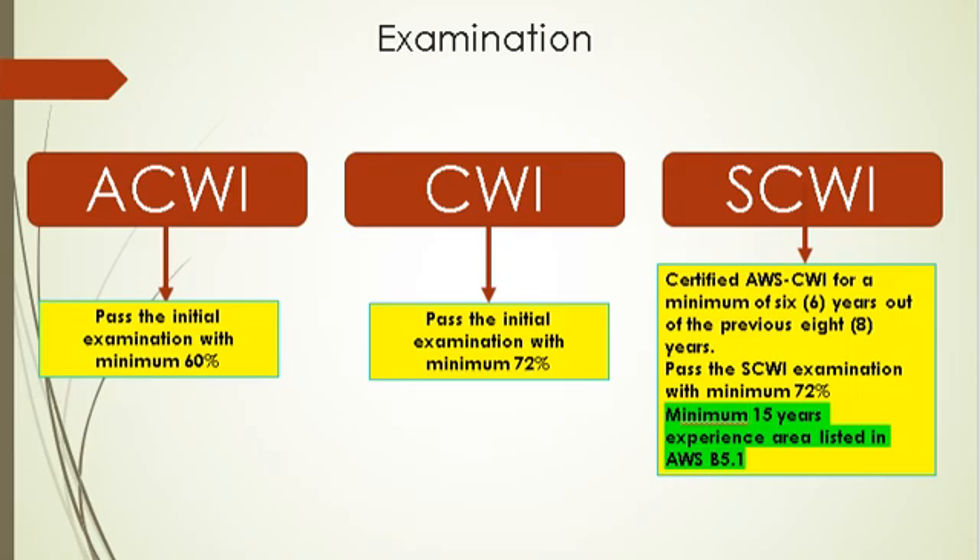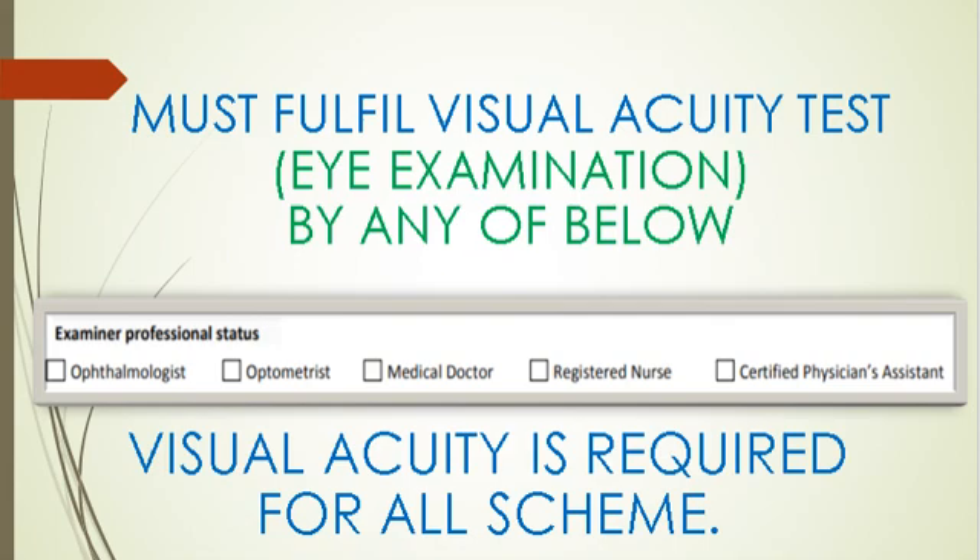The initial exam is for AWS CWI. If a person attains a minimum of 72% marks, he or she will be awarded the AWS CWI certificate. However, if marks are less than 72% but more than 60%, he or she will be awarded the CAWI. For getting certified as AWS SCWI, a person must hold a CWI for a minimum of 6 years out of the last 8 years, along with a minimum of 15 years of experience in areas listed in AWS B5.1 specification, and must take the SCWI exam with a minimum passing mark of 72%. As the role of the welding inspector involves inspection activities, visual acuity is a must. The vision must be 6/6 without correction, and the acuity test can be done and signed by an ophthalmologist, optometrist, medical doctor, registered nurse, or certified physician's assistant.